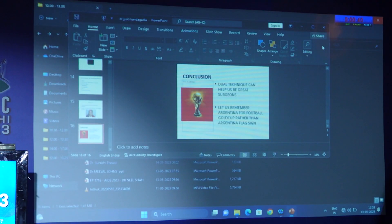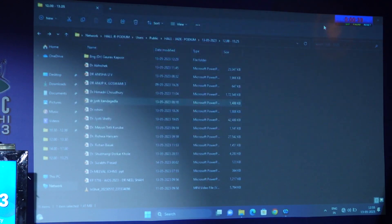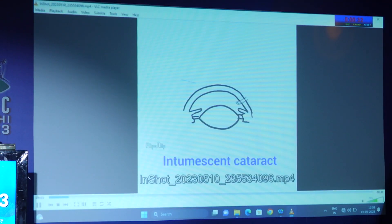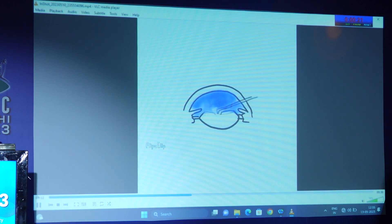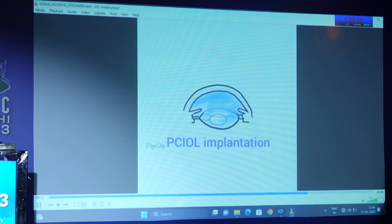Now I'll show a short, self-explanatory animation. We're putting the cohesive viscoelastic which flattens the anterior capsule, then capsulotomy, aspiration of the liquefied cortical matter, phacoemulsification, followed by placing the intraocular lens and washing away the viscoelastic.